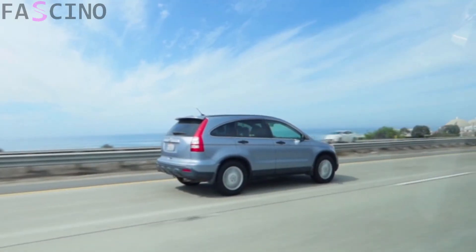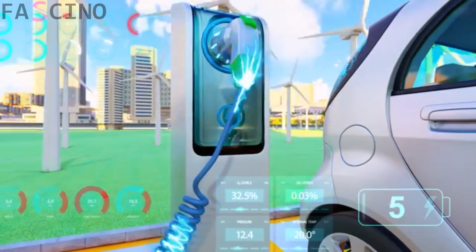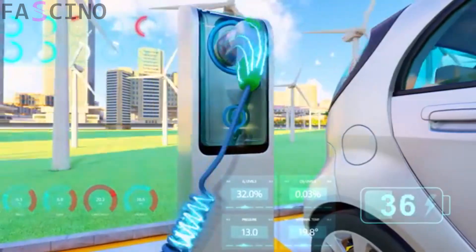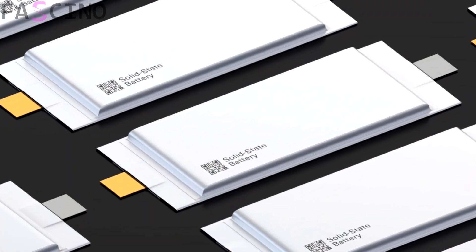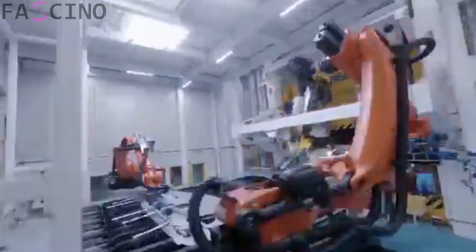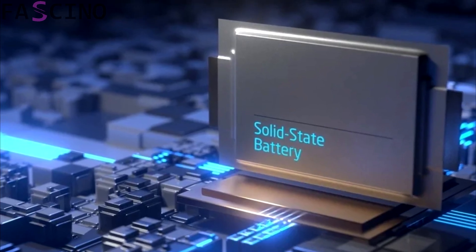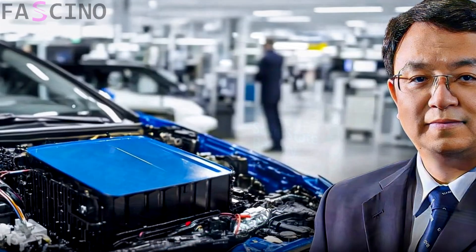Here's news that could revolutionize the world of electric vehicles. BYD's CEO has introduced new all-solid-state batteries that can be charged in just 10 minutes. This technology could mark the beginning of a new era in electric vehicles. In this video, we will discuss this groundbreaking technology announced by BYD in detail.